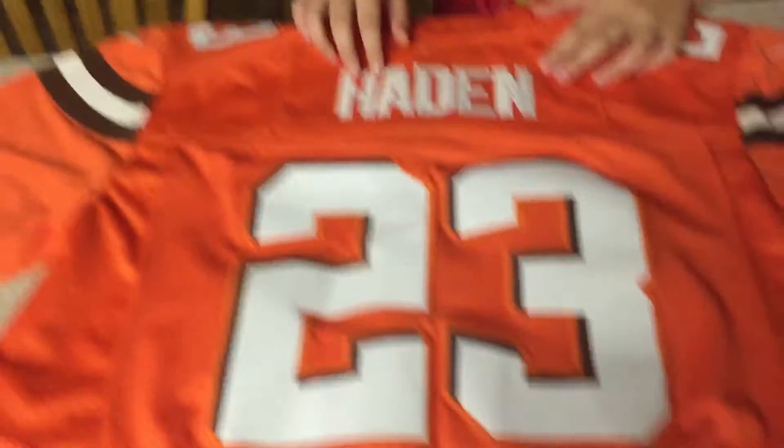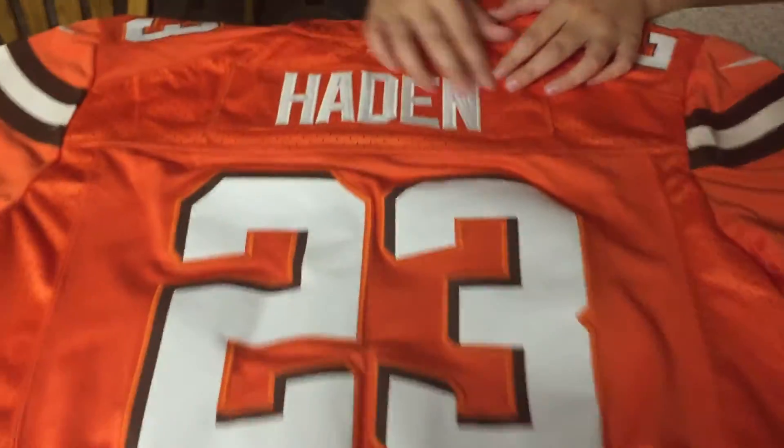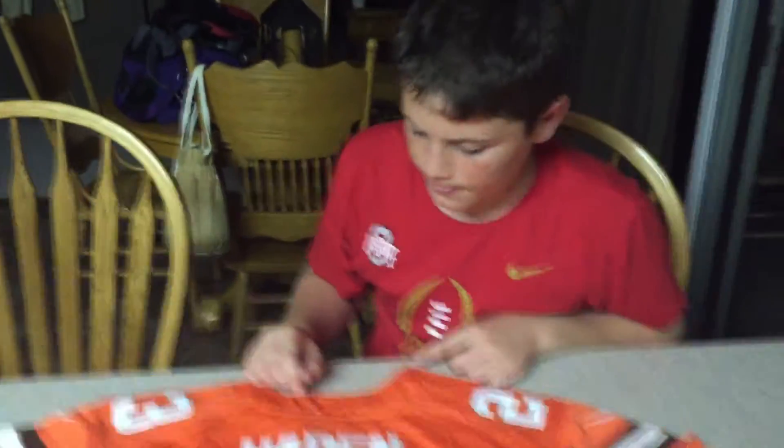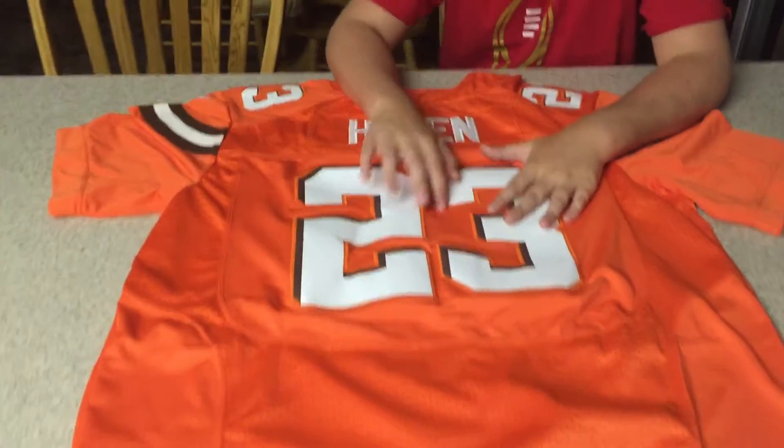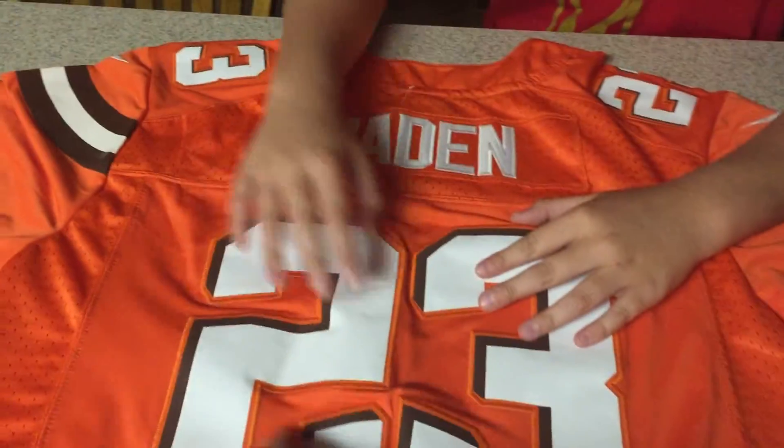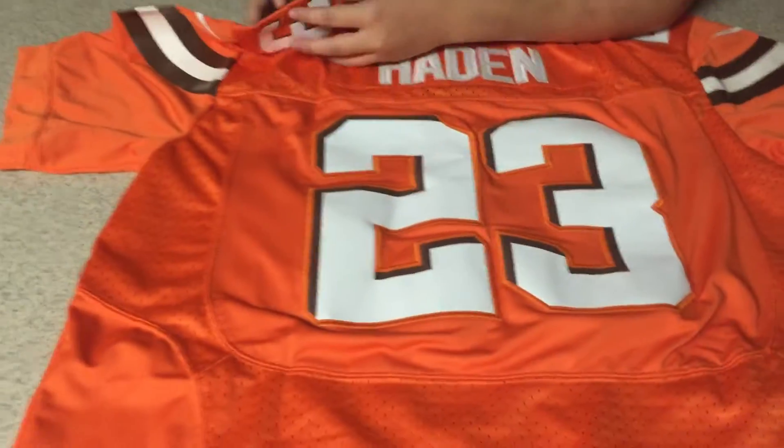The difference between this one and the $100 version of the Browns jersey is that this one is stitched — that's really the only difference. Hayden, the 23, you can really feel the stitch, it's a lot better overall, it's just really cool to have.